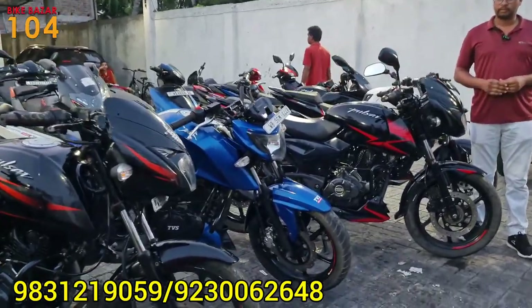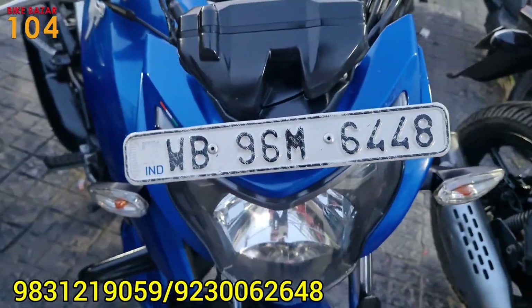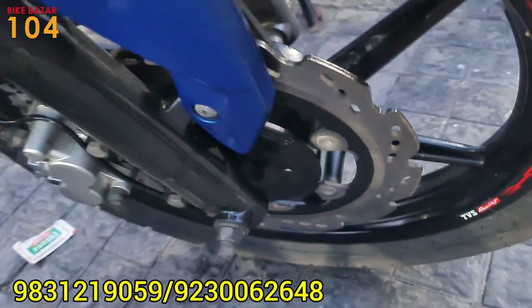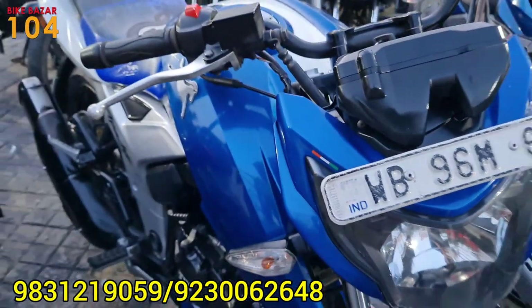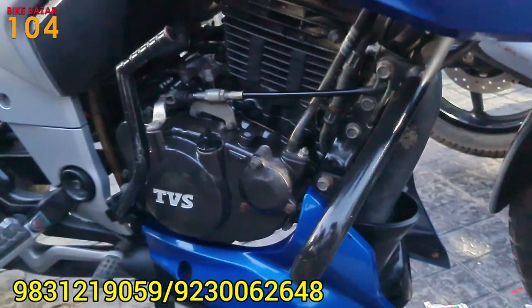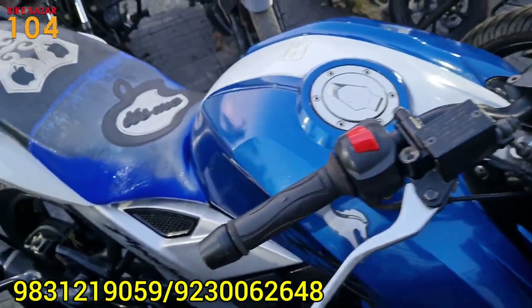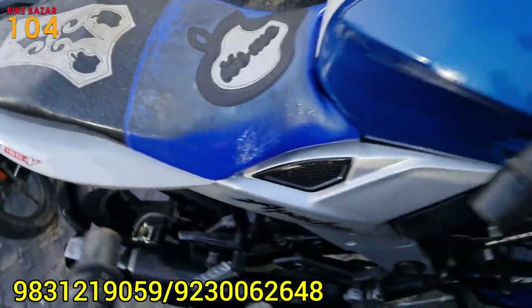So this is the Apache RTR 4V — yes, it is a BS4 model, a 2019 bike. We are looking at the 4V ABS model. It is a double-disc with single-channel ABS. The condition is very good, and it is a red color. The price is 68,000.